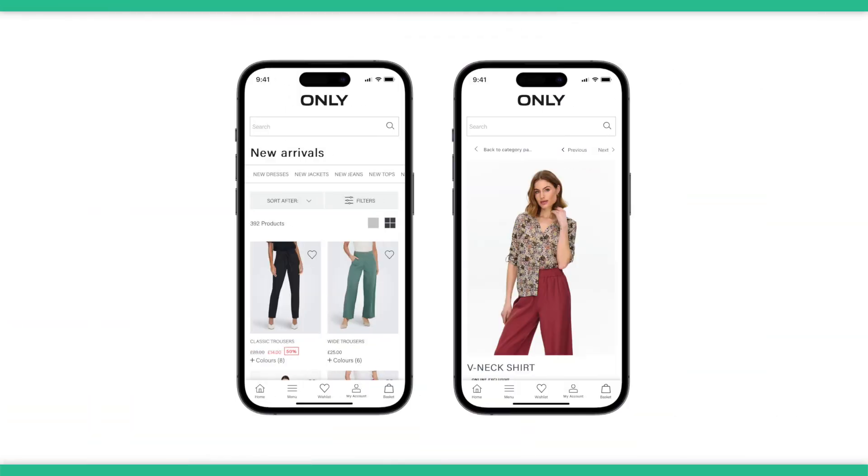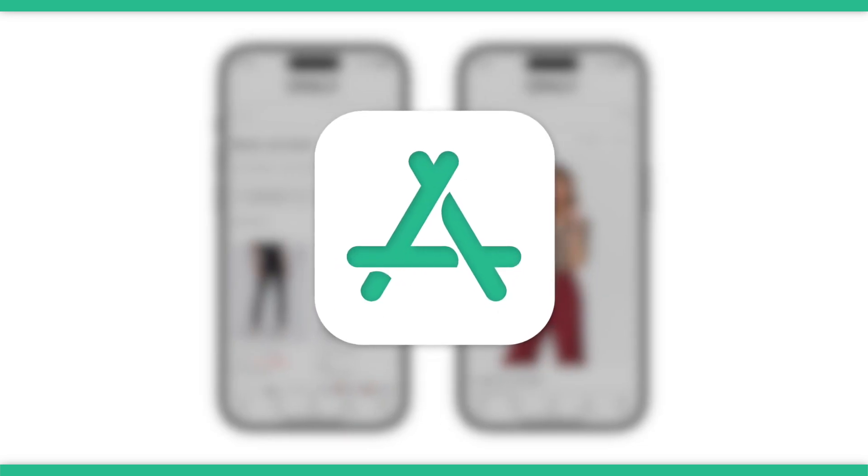If you're out there thinking of building an app for your online store, you're on the right path. The app has the potential to add a lot to your bottom line. Launching an app will allow you to better engage mobile users who make up the majority of web traffic, along with retaining a higher percentage of your customers and building a solid base of repeat buyers. Today we're going to talk about the nine best Shopify mobile app builders in 2023.